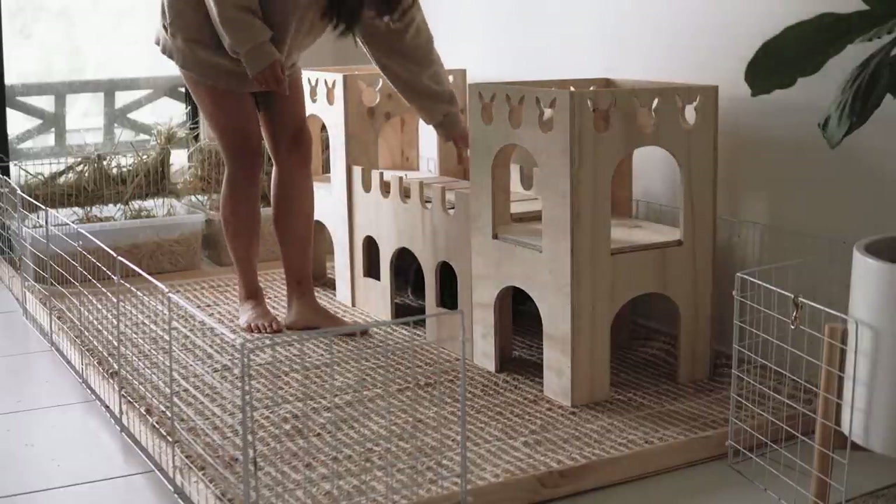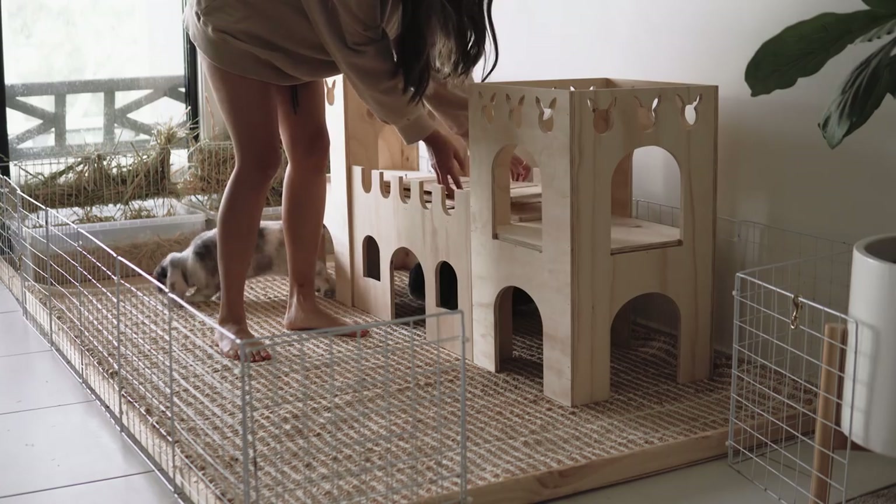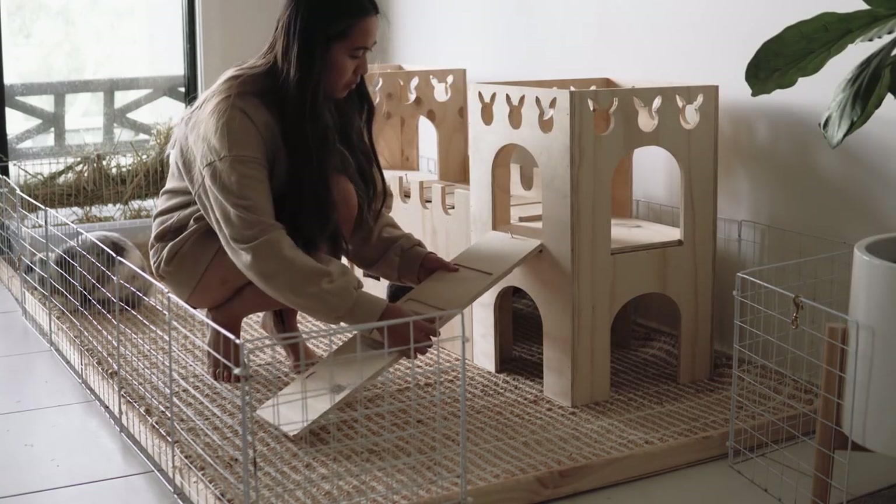Also when I go on trips and stuff, I prefer to enclose them in a playpen, so they're easy to find when someone comes to take care of my pets.